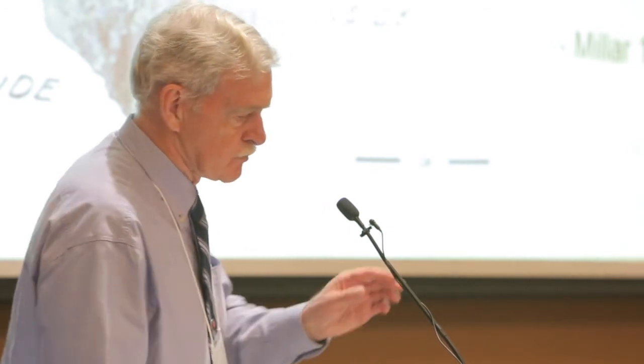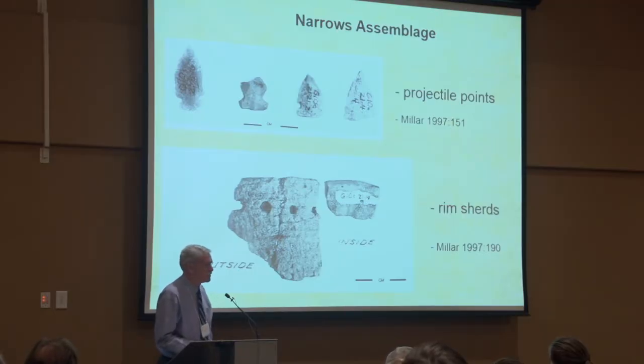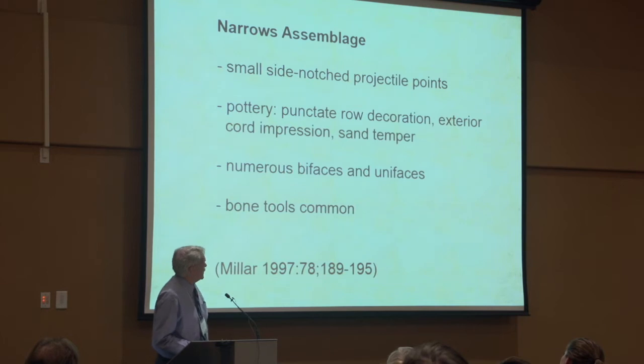From one of Dr. Miller's monographs, here are some photographs of artifacts of the Narrows assemblage, including late side-notched arrowheads as well as pottery. As you can see, this pottery looks fairly rudimentary — it's got a row of punctates around the exterior rim. Miller saw his Narrows assemblage as consisting of these small side-notched arrowheads and the pottery. The pottery is sand-tempered, quite soft, with quite a few bifaces, unifaces, and scrapers, and bone tools were quite common.